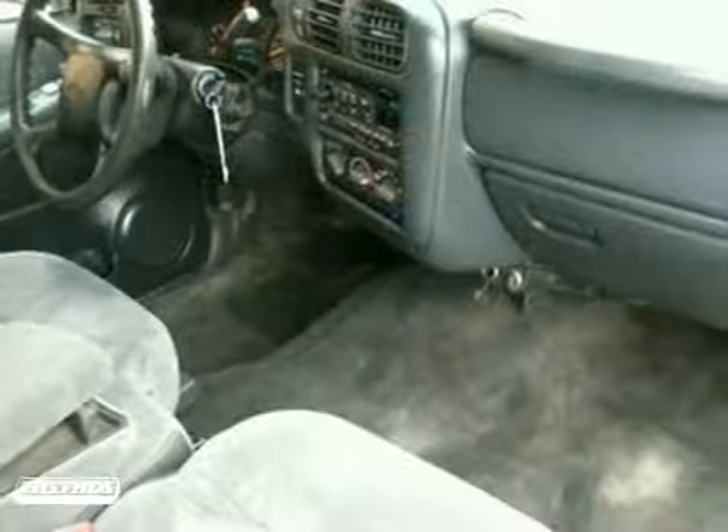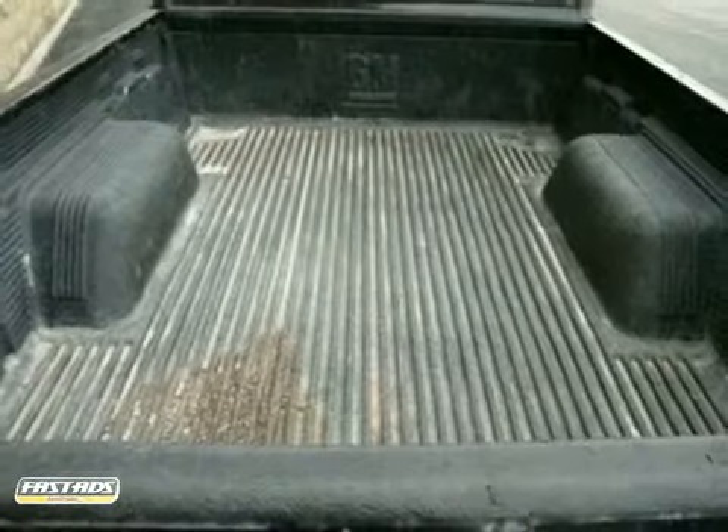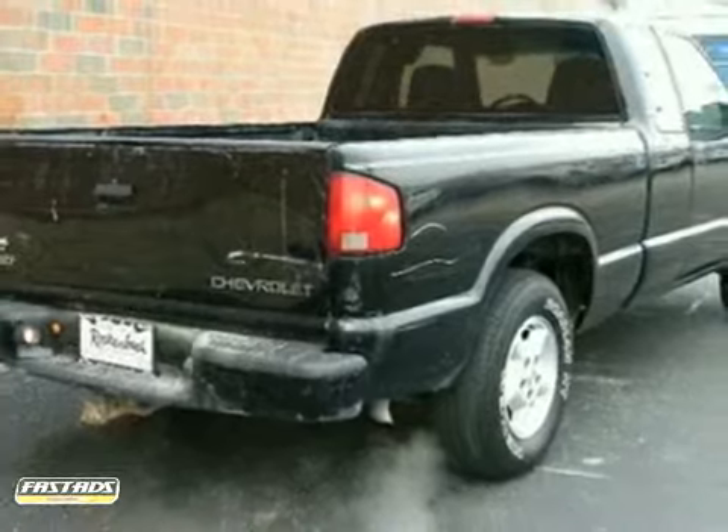Inside, you'll find a four-speaker stereo sound system, analog instrumentation, and more. Built to Chevy truck durability and reliability standards, this well-equipped compact pickup is an outstanding choice.